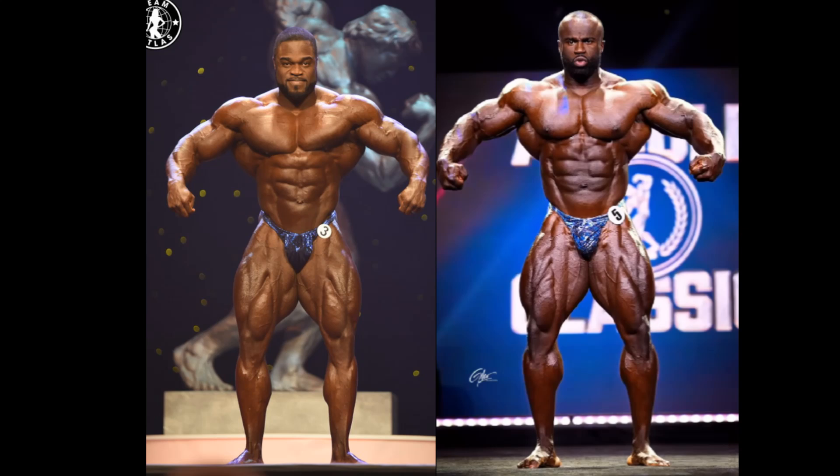It could be a case where Samson Dauda is looking over to the side of him at the Mr. Olympia event, and it could be Brandon Curry. Could be a case where Samson Dauda leapfrogs all of these guys. If you ask me, judging from their structures, it's maybe a no-brainer.